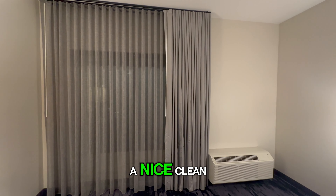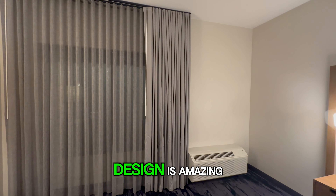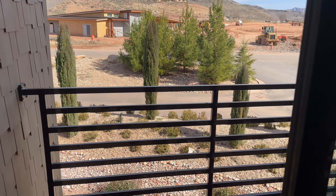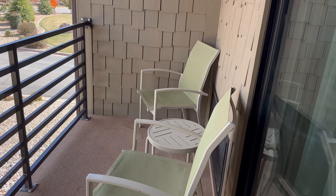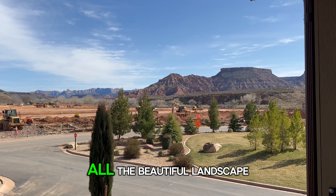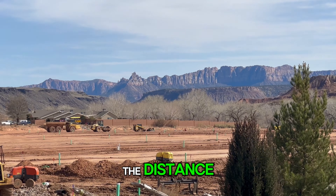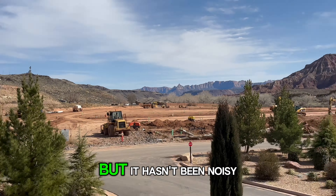Once again, this is a nice, clean, comfortable room and its proximity to Zion is amazing. Here is the little balcony sliding door. Once you come out, you can just start to see all the beautiful landscape — you can kind of see Zion all the way out there in the distance. There's lots of construction going on here, but it hasn't been noisy.